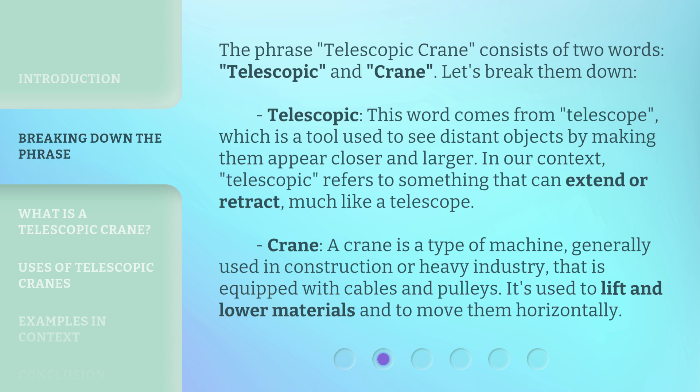Telescopic. This word comes from telescope, which is a tool used to see distant objects by making them appear closer and larger. In our context, telescopic refers to something that can extend or retract, much like a telescope.